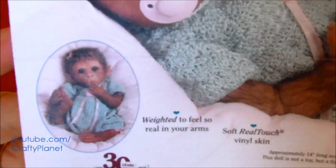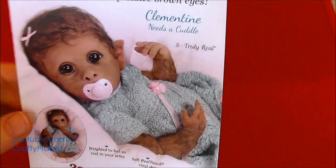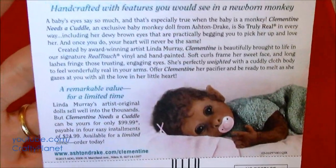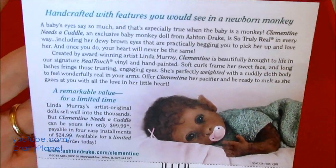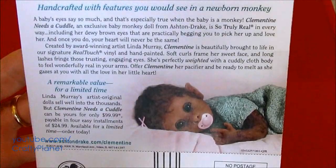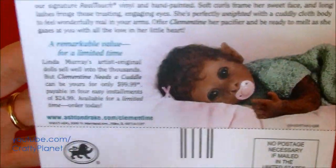Who would buy that? Real touch vinyl skin, and it's weighted to feel like a baby. Oh, limited time. Can you get your phone? Let's get it right now. One for each member of the family, then a dozen for Christmas presents. So this is really — ashtendrake.com, Clementine, if you're interested.